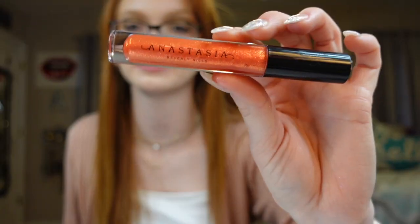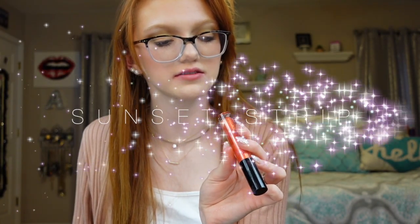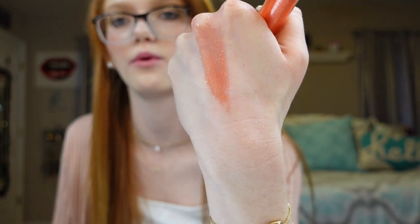The next one is called Sunset Strip. Out of all of these, if none of the others remind me of summer, this one does. Wow — I really like this one!